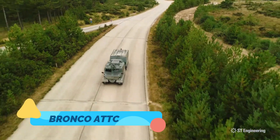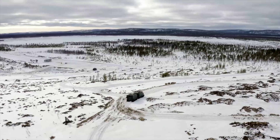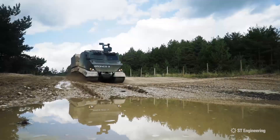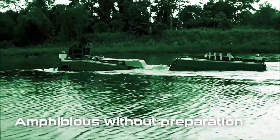The Bronco ATTC, or All-Terrain Tactical Carrier, is a highly versatile tracked vehicle developed by Singapore Technologies Kinetics. Originally designed for military applications, it can transport troops, equipment, and even perform as a medical evacuation vehicle.